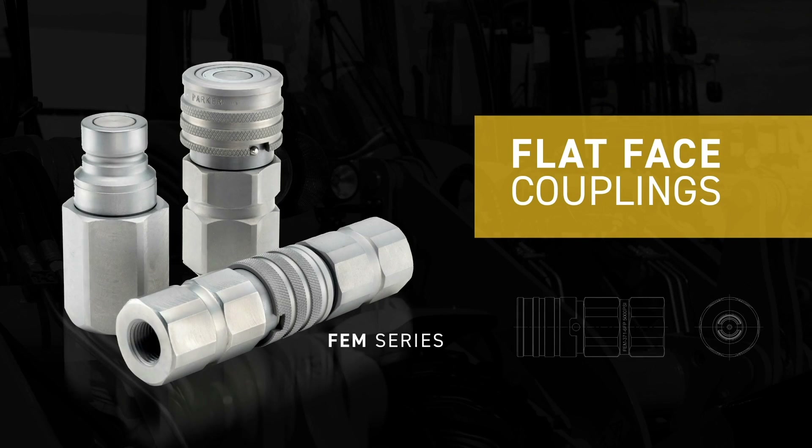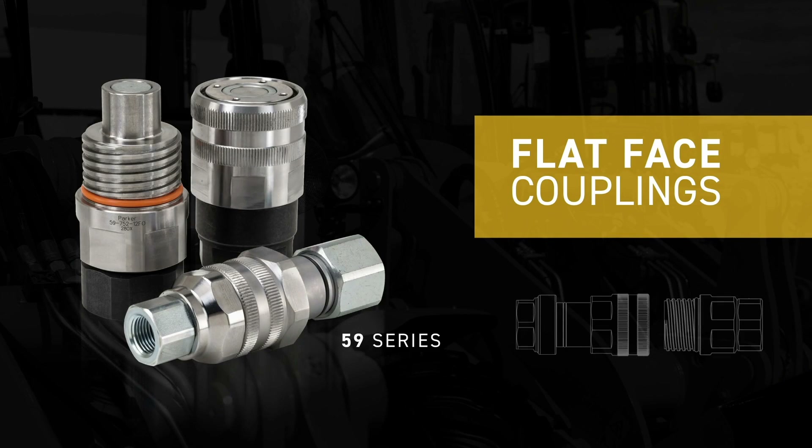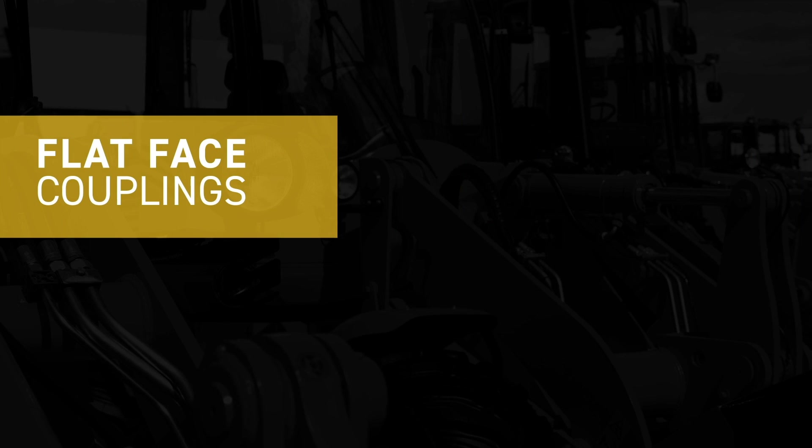Parker's non-spill flat-face hydraulic quick connect couplings help protect the environment. Used to connect components in hydraulic systems, the couplings are a simple but effective solution to reduce spills of hydraulic fluids and oils.